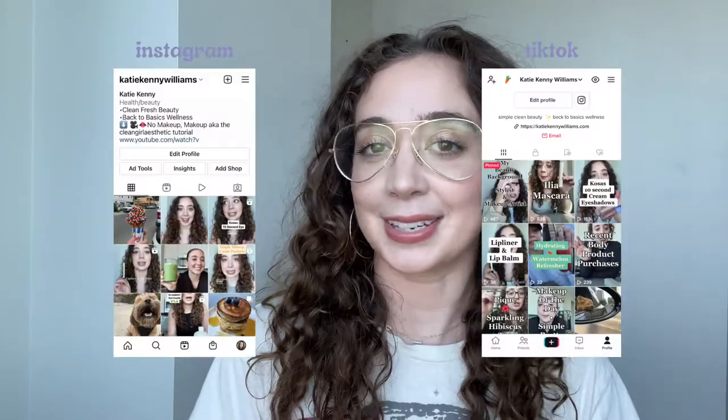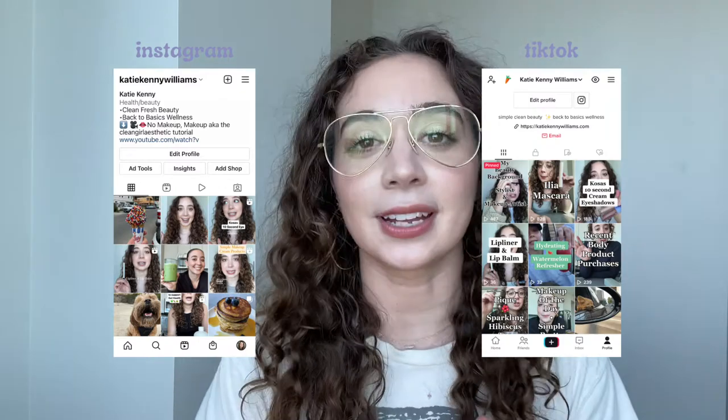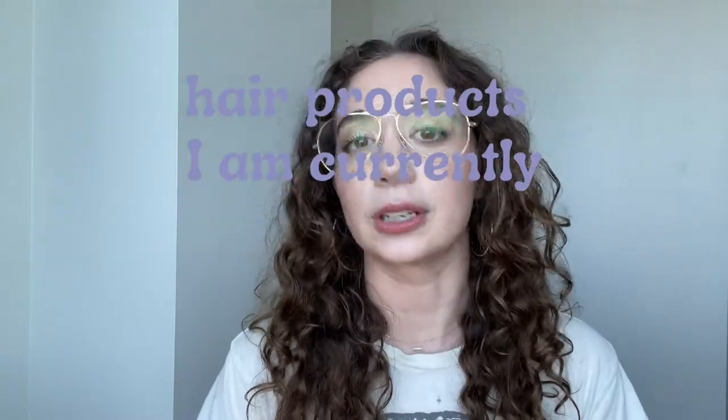Hi guys, welcome back. Happy Friday. Welcome if you're new here. My name is Katie. We talk clean beauty, back to basics, wellness, low-tox living. I'm a former hairstylist and makeup artist, current content creator, and wellness enthusiast. Today we're talking about hair products I'm currently obsessed with.